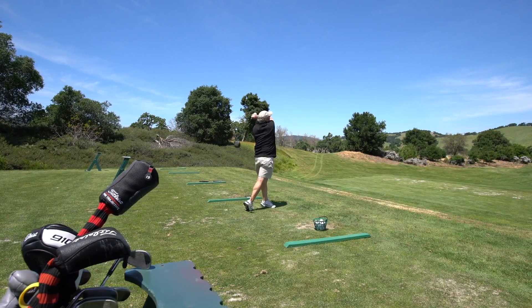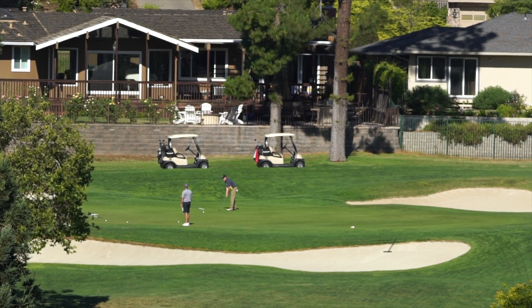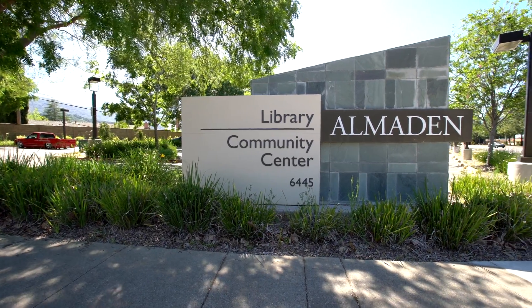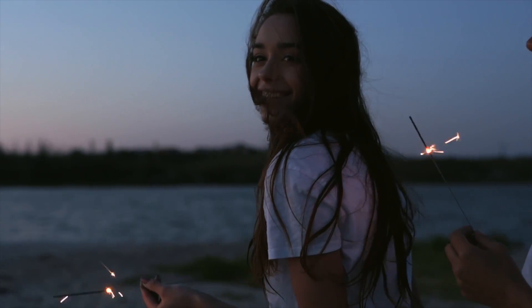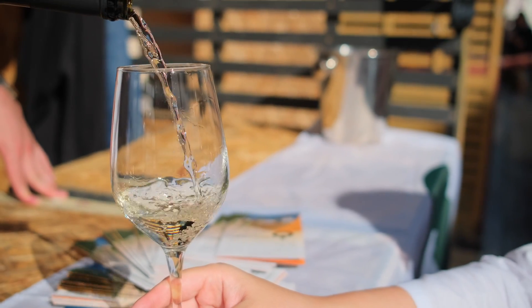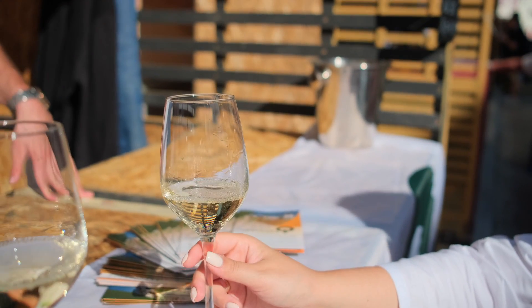The avid golfer will surely enjoy their choice of several championship courses. Several popular neighborhood parks and community centers are home to an assortment of recreational activities for the community, as well as annual events including a 4th of July celebration and the annual Almaden Art and Wine Festival. With so many options, this community is surely a mecca for outdoor enthusiasts.